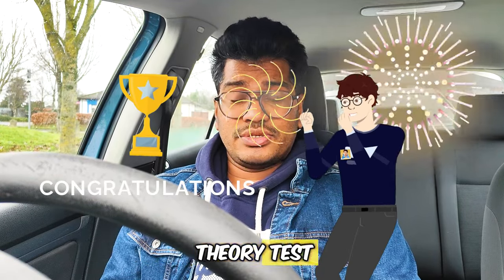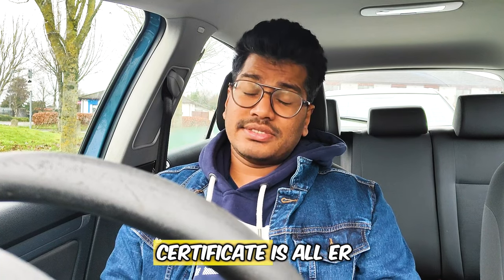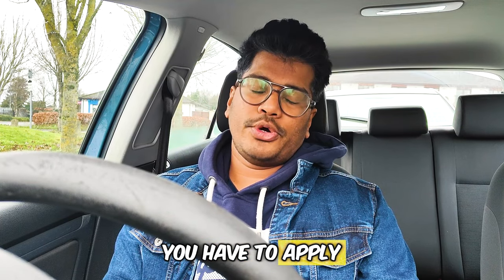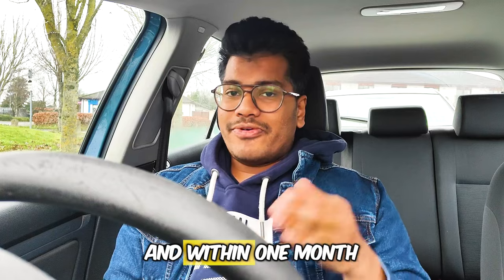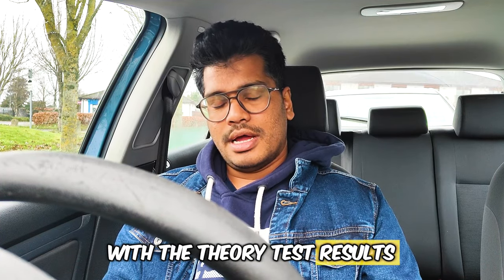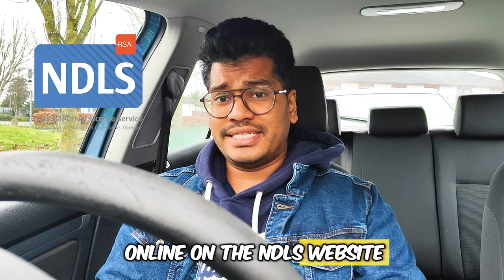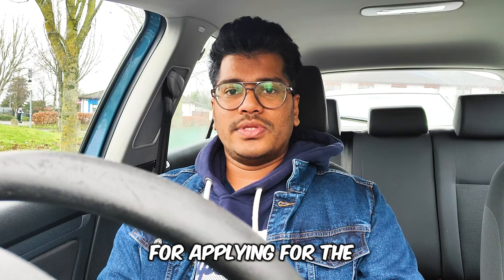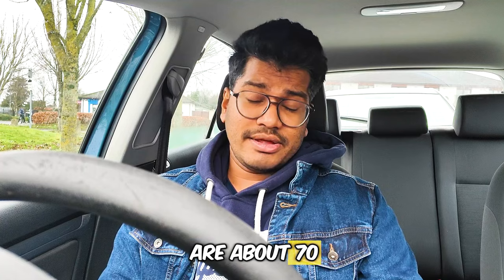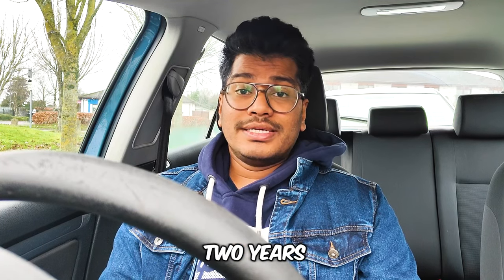Congratulations on passing your theory test. The next step is applying for a learner permit. The theory test certificate is valid for two years. Within two years you have to apply for your learner's permit, and within one month you have to submit your eye test with the theory test results. You can apply online on the NDLS website. The fee is €35, and if you are above 70 there is no application fee. This learner's permit is also valid for two years.